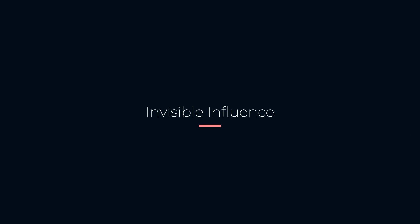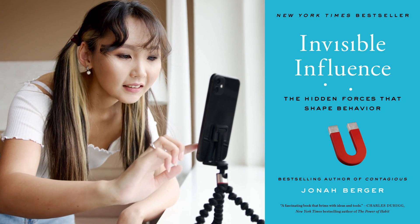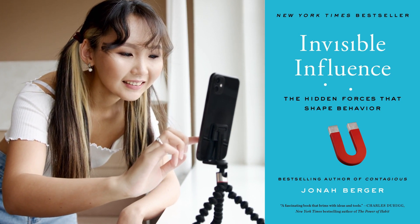Moving on to the sixth book, we have Invisible Influence by Jonah Berger. Influence is a crucial component of marketing and it is important to leverage it effectively. This book explores the science of influence and gives readers insights into how they can apply it to their marketing strategies.